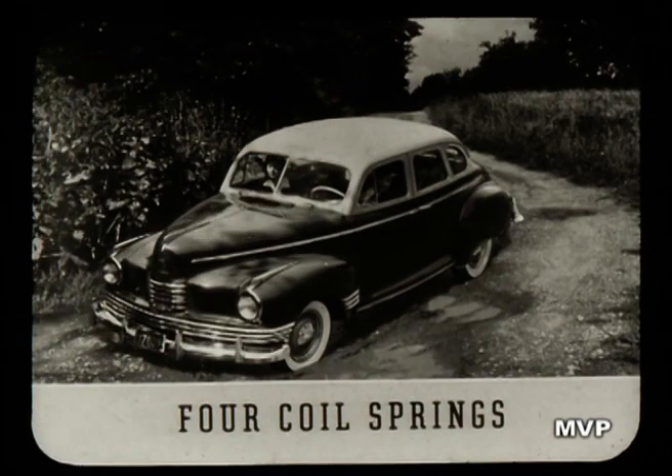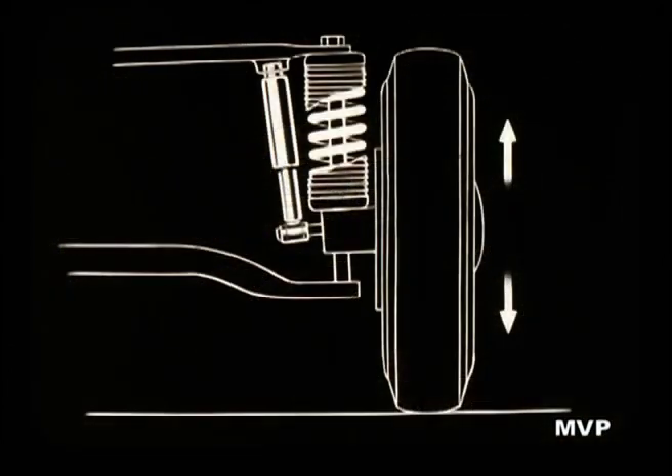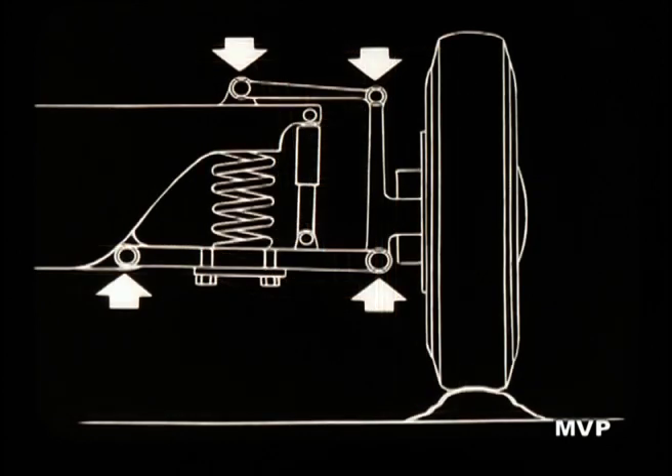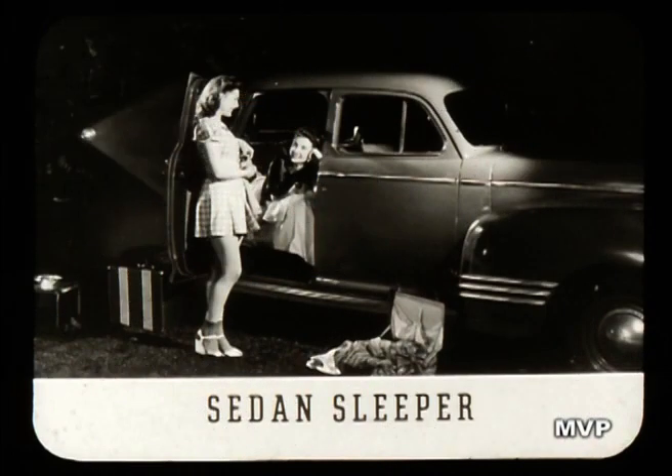For riding comfort, the Ambassador 600 floats on four coil springs — a luxury car feature brought to the low-priced group by Nash. The Ambassador 600 is the only car in America with an enclosed front suspension like this. It's the only suspension in which the up-and-down movement of the wheel is transmitted directly to its springs without any intermediate linkages or bushings to create friction which may make the spring less responsive. And remember, extra parts cost extra money when they wear out. To make 24-hour comfort possible, there's the optional sedan sleeper — the famous Nash bed in a car — the feature which makes your Ambassador 600 a vacation-time home on wheels.